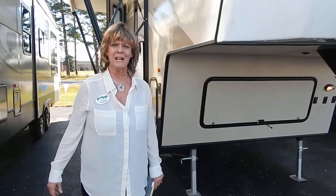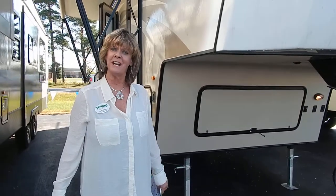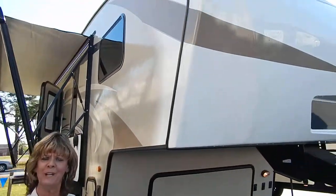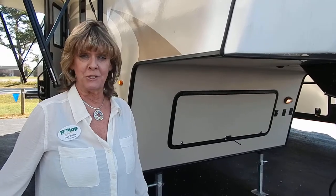Hi, I am Gail from Hilltop RV Superstore here in Escanaba, wanting to take a minute of your day to tell you a little bit about our beautiful Cougar Light. It's a 25 RES. We're having blowout savings on our Cougars right now — up to 35% off these units.